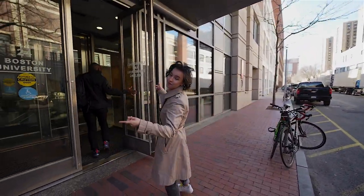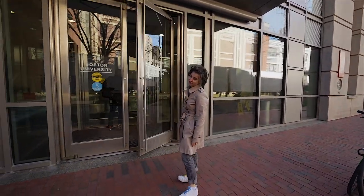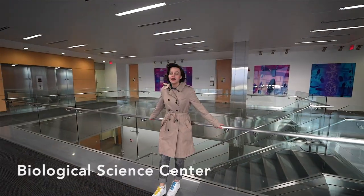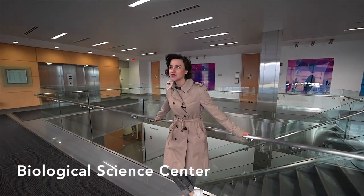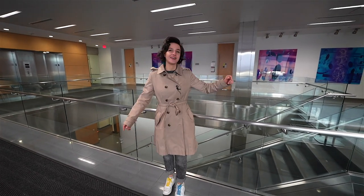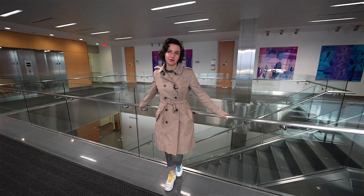Life Sciences Engineering Building — the best building in Boston University, or at least I think so. Here's where the biology department is. All of the top floors will be your lab spaces, and down there is where all of your seminars will be.